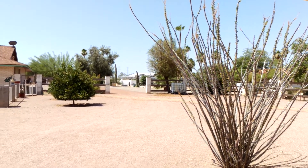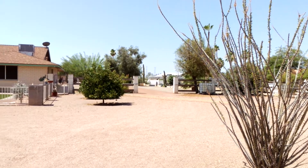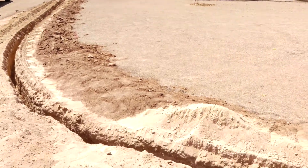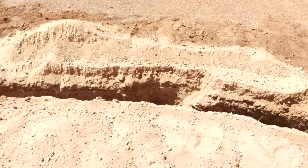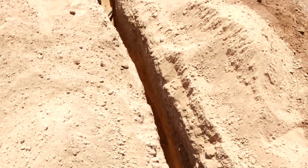Good morning, this is Jeremy with Niagara Sprinkler and Landscapes. I'm in Sun City this morning in Rancho Estates, just finishing up a trenching job here. We came in and trenched about 200 feet, going down about 18 to 24 inches for an electrical line.